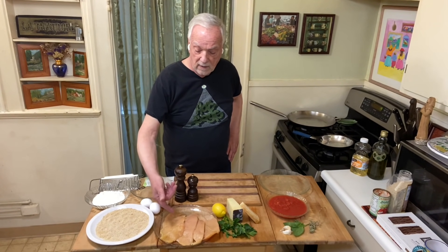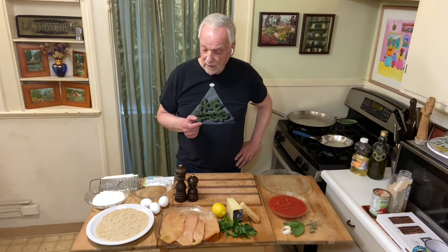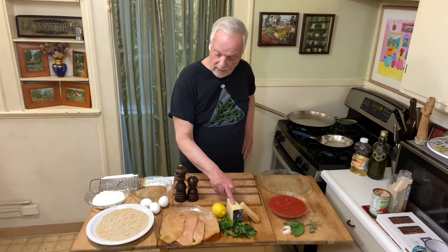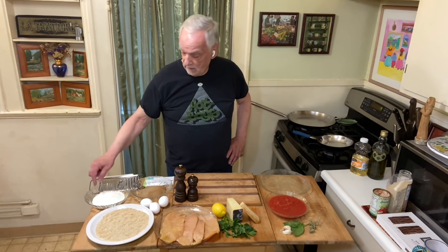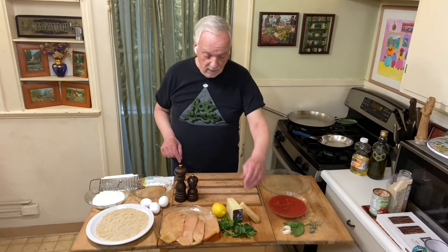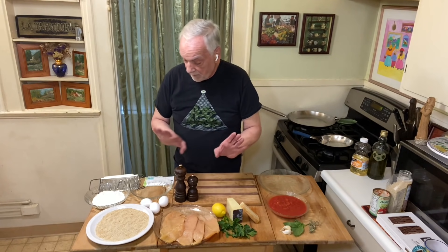I've got some beautiful thinly cut chicken cutlets that I got down at Little City yesterday. Mike did a nice job cutting them up for me. These are simply going to get put into an egg wash with parsley, pecorino, salt, and pepper — that's it. Then they're going to go from the egg wash into flour, into breadcrumbs, and then we're going to fry them up.